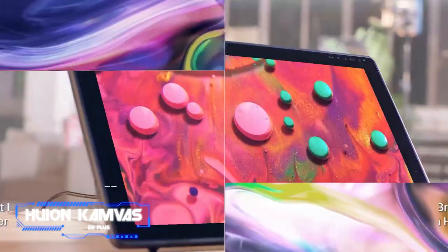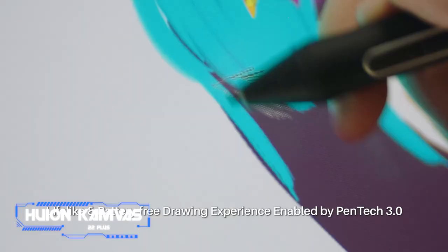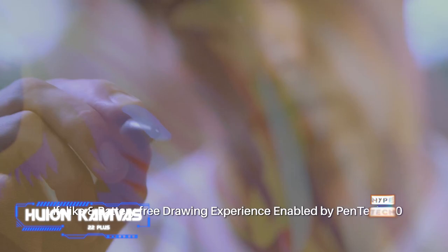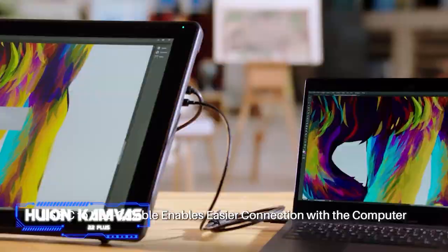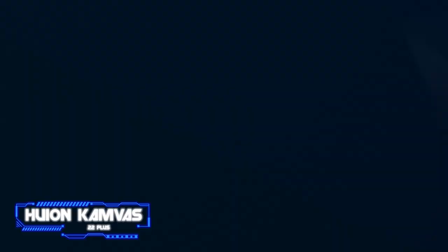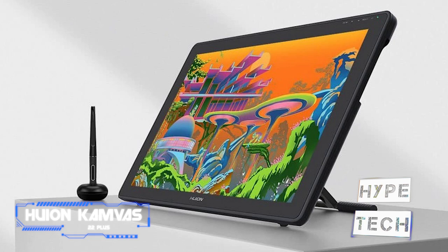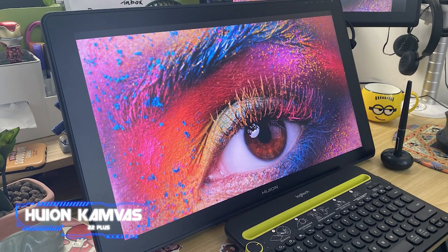Coming in at number four, the Huion Kamvas 22 Plus. If you've been eyeing the Wacom Cintiq 22 but can't quite stretch to the price, the Huion Kamvas 22 Plus is a handy alternative. Despite costing a lot less than the Cintiq, this drawing tablet is of high quality with a stunning 16:9 full HD display. The main selling point is its etched anti-glare glass rather than an anti-glare film, resulting in a tactile, clearly analog sketching feel. It features anti-parallax construction, 140% sRGB coverage, and the capacity to reproduce 16.7 million colors. The included pen is generally good, though fairly basic. Overall, it offers better color coverage and a better sketching experience than competition at this price point.